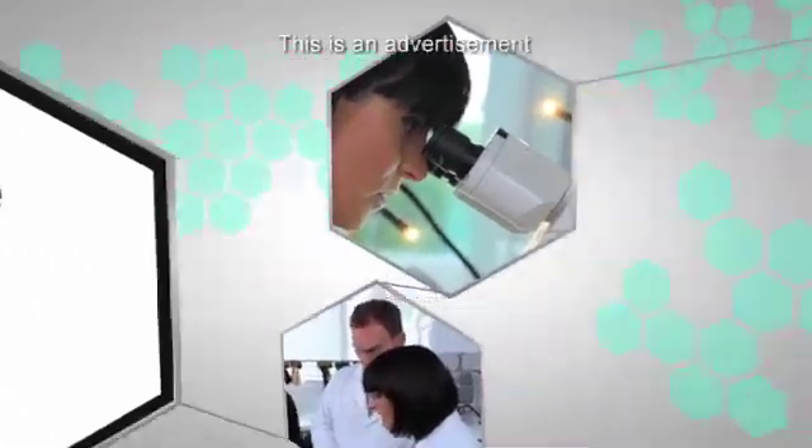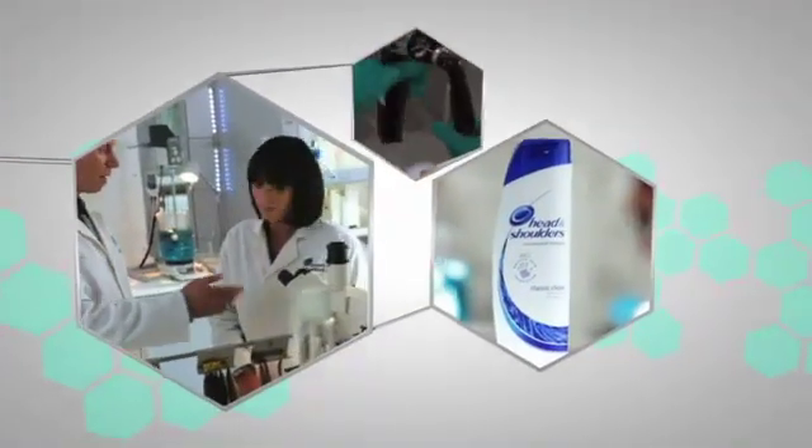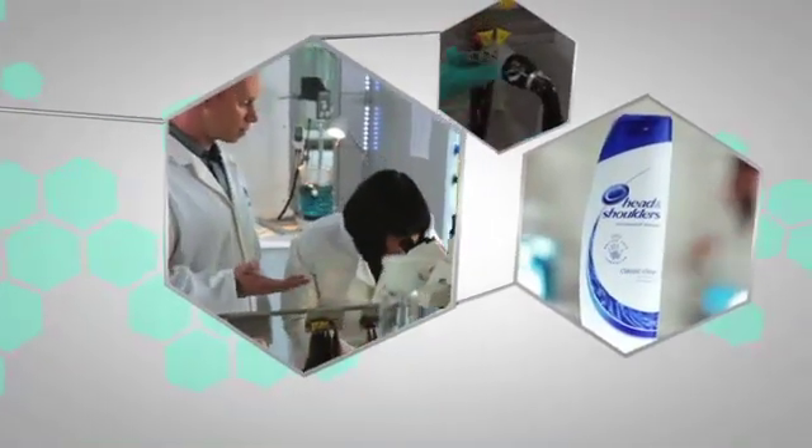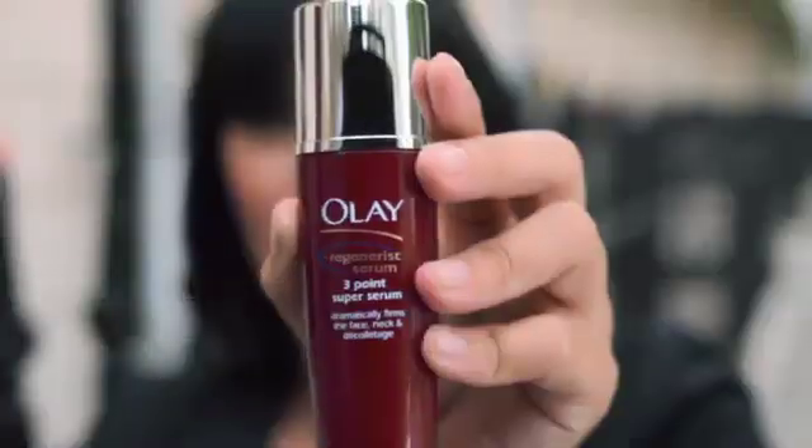Welcome back to Science Behind the Beauty. We've peeped behind the doors of Oral-B's research centre, and later we'll be holding up a microscope to dandruff when we investigate Head and Shoulders. But now I'm back to examine Olay's new three-point super serum. Olay claim this super serum targets the three hard-to-treat areas — face, neck and décolletage — for firmer-looking skin.